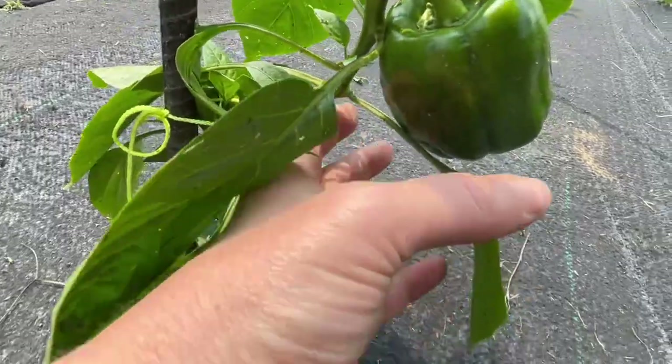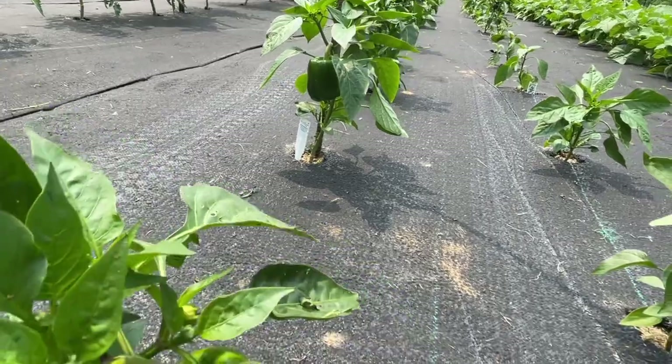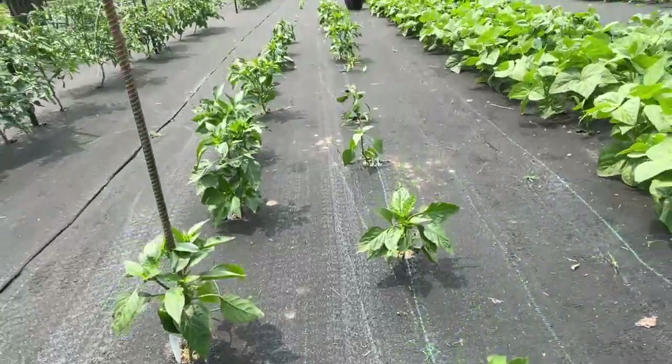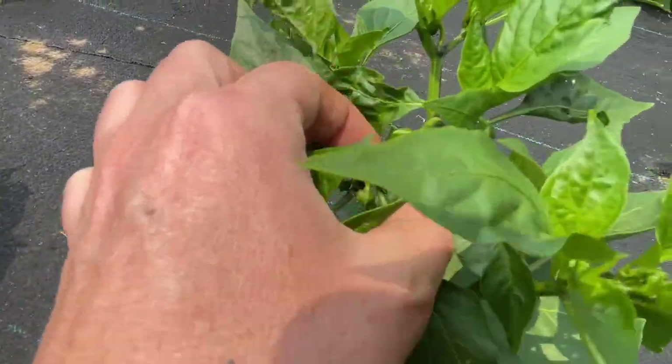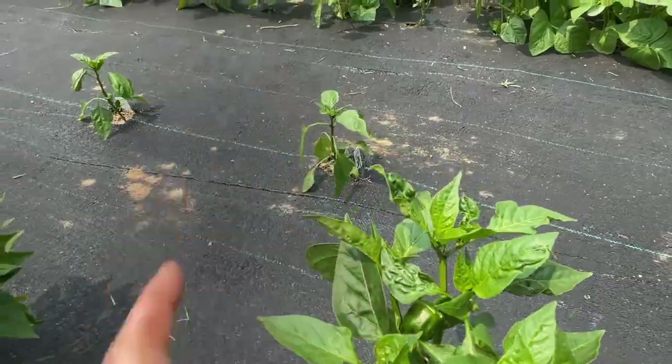We bought some pepper plants and they've already made peppers — what? So we have bell peppers, some jalapeños — honestly I'm not even sure. At least we're gonna find out when they grow. Look at them, they're so cute. Those are the cutest little peppers. Yep, there's a jalapeño over there.